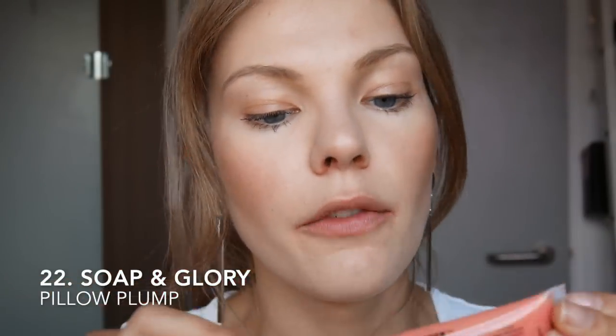Let's try the Pillow Plump from Soap and Glory. I don't know if I'm going to regret this. This is in Pinkwell, by the way — and this stings. It is stinging a lot. I really, really need to take this off.